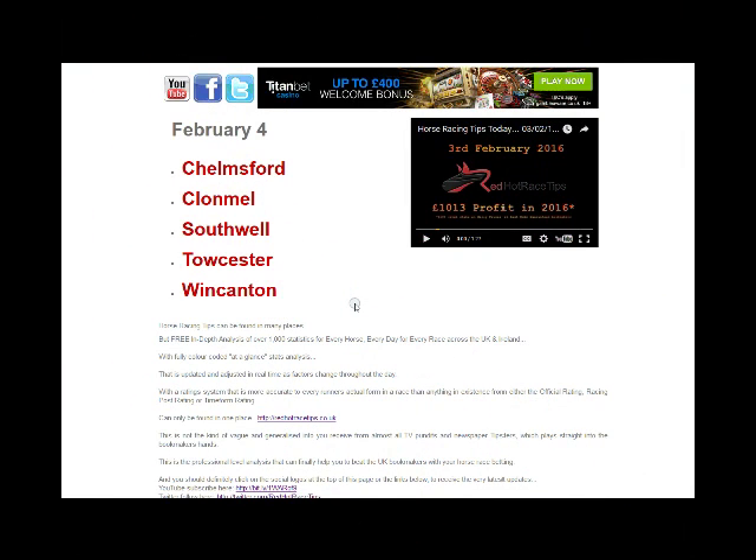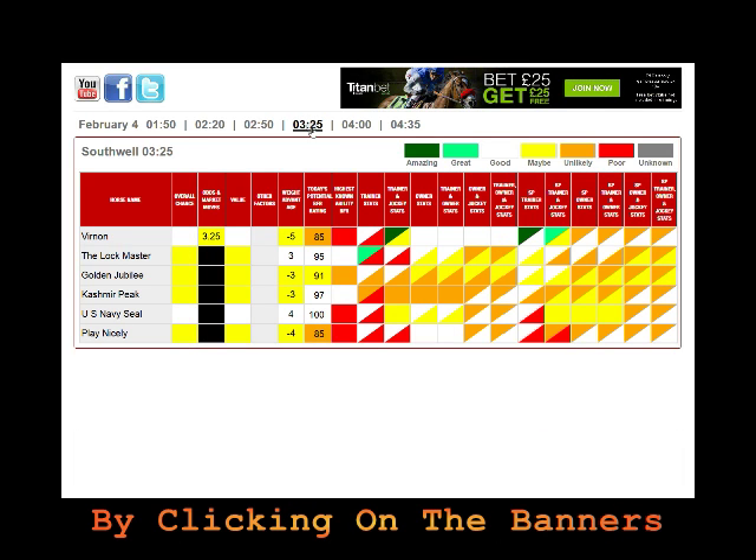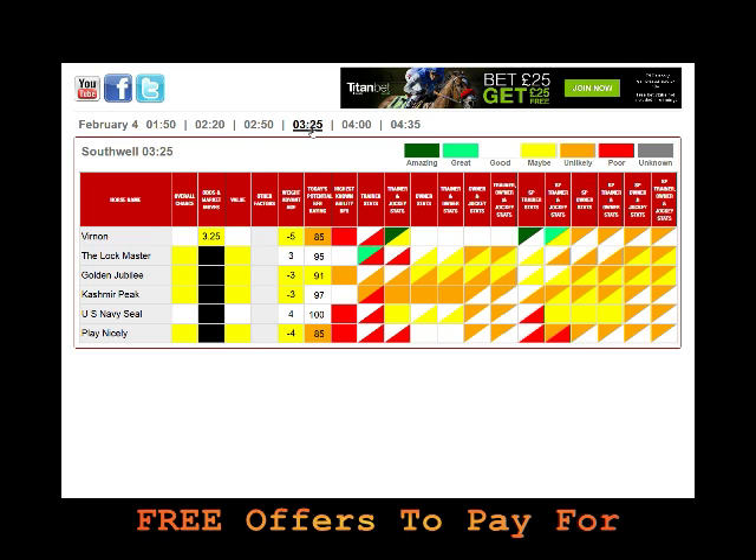This is Mr Gamble from Red Hot Race Tips and it's Thursday the 4th of February. Today we're interested in a race at Southall — the 3:25 — and the horse we're interested in is one we've tipped before: US Navy Seal.